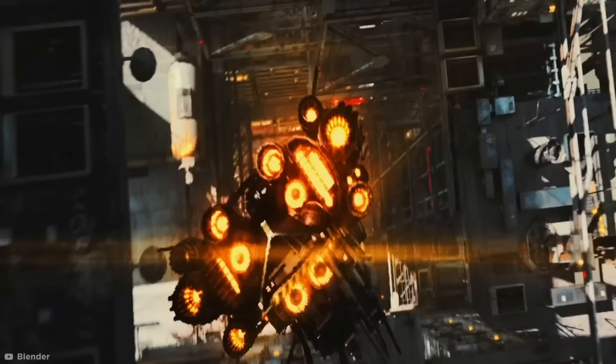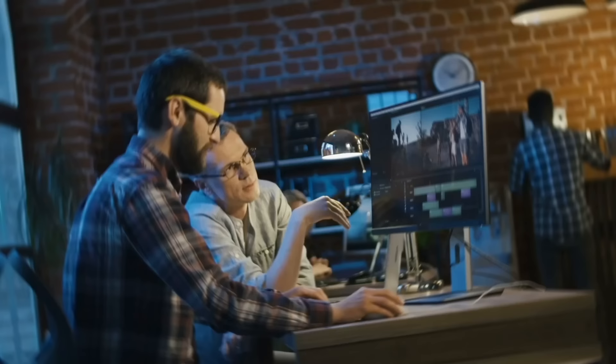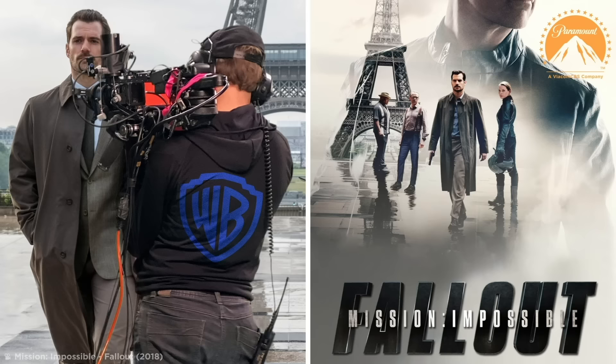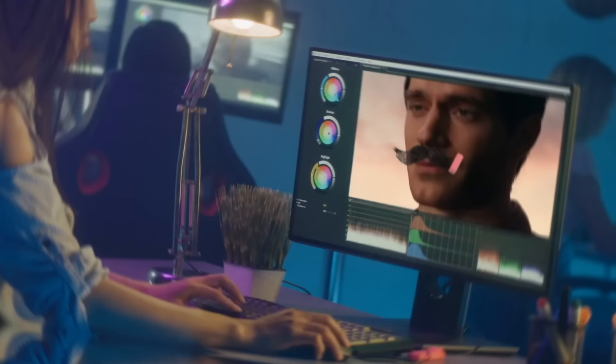CGI subtractions — as amazing as CGI is, it does have its limitations. While adding something in seems simple enough, editing or removing features from footage can be a painstaking process. That's something the effects artists who worked on the phenomenal failure of a film, Justice League, know all too well. DC film fans might have noticed Superman's super blurry upper lip pulling focus in several shots. After finishing work on the Warner Brothers production, Superman actor Henry Cavill grew a mustache for his role in Paramount's Mission Impossible 6. But when Warner requested reshoots, Paramount expressly forbid him from shaving, forcing effects artists to scramble and remove every last hair from every last frame. The result was pretty unsettling, to say the least.